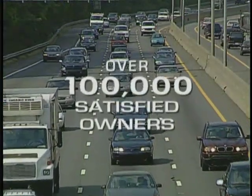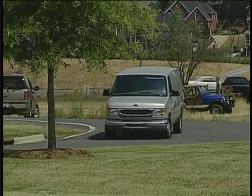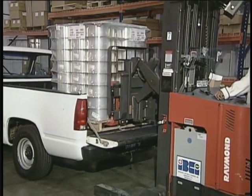Join the hundreds of thousands of satisfied owners worldwide that have discovered why Roadmaster is rapidly becoming the driving force behind better vehicle control with maximum load capacity.